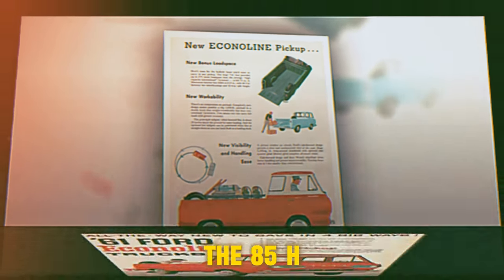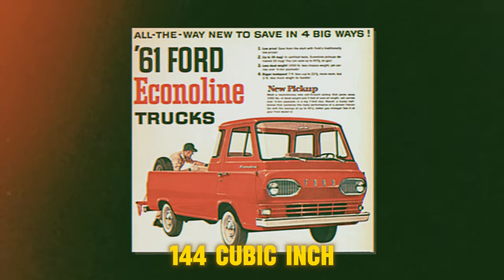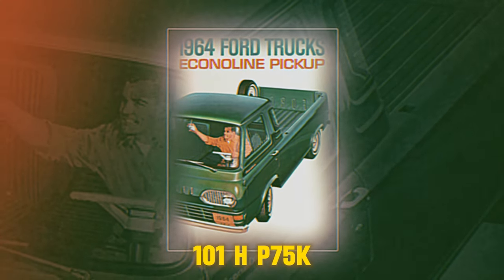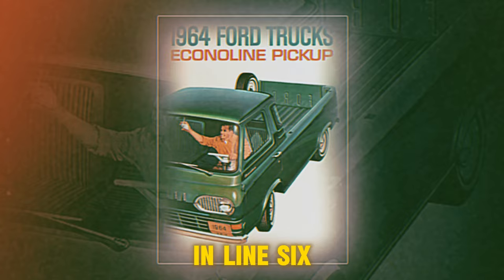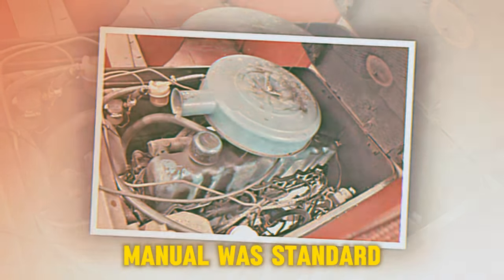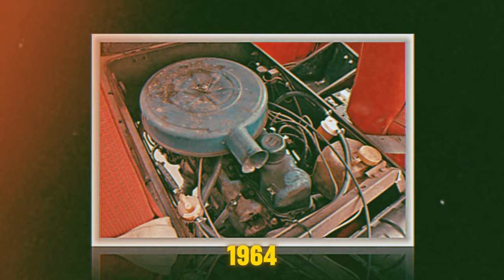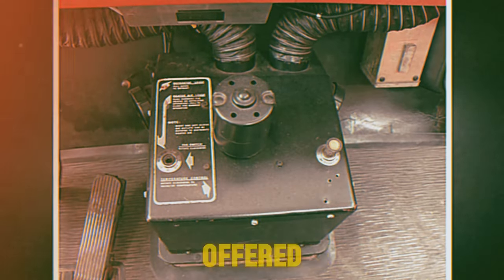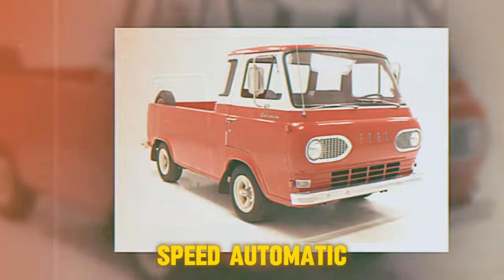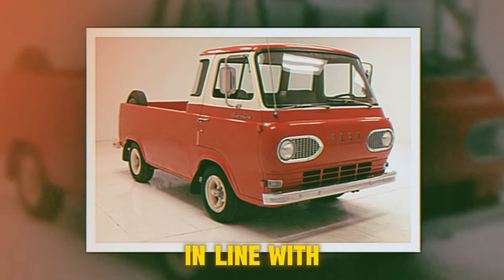Initially powered by the 85 HP, 144-cubic-inch inline-six that was the standard engine of the Falcon, the Econoline was offered with a 101 HP, 170-cubic-inch inline-six as an option. In 1965, a 240-cubic-inch inline-six became an optional engine alongside the 170-cubic-inch inline-six.